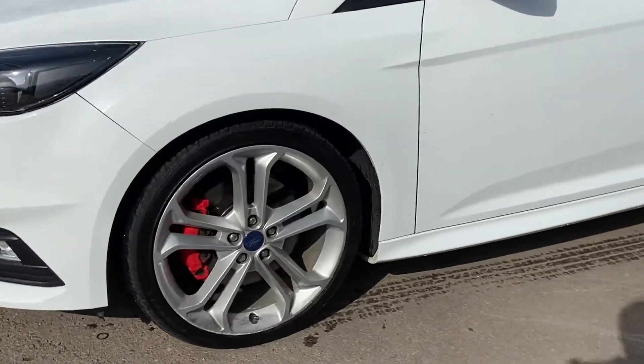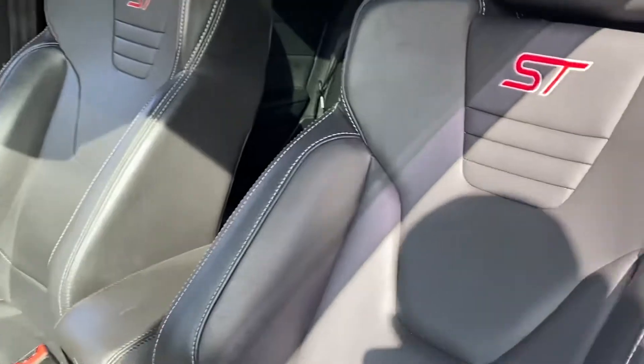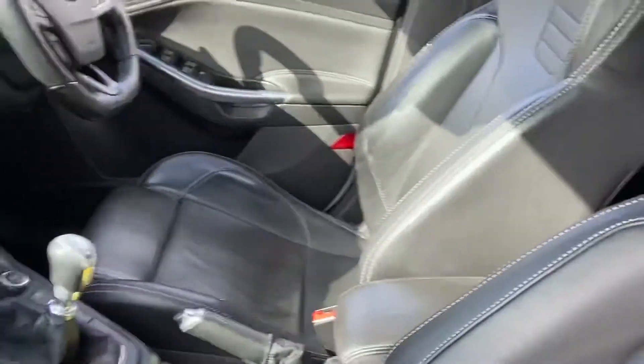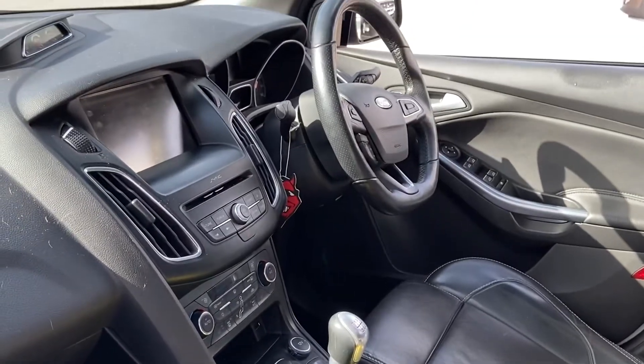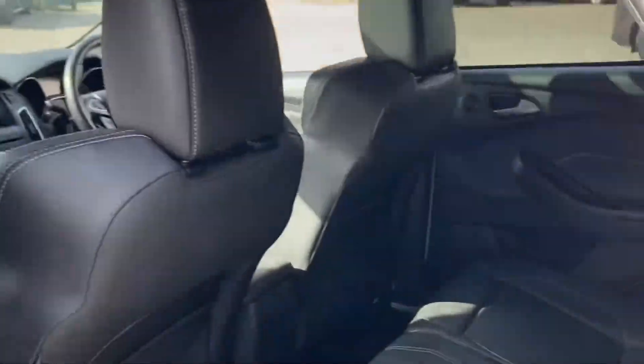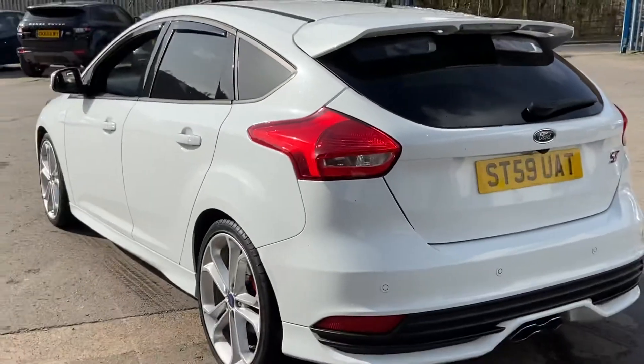This is the diesel. Really smart car. Electric tilt and slide sunroof, Recaro ST seat, six speed gearbox, satellite navigation, reversing camera, multi-function steering wheel with cruise, auto lights. It really is a beautiful car — the car drives absolutely superb. Rear boot spoiler, parking sensors.